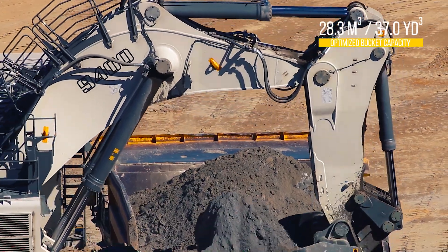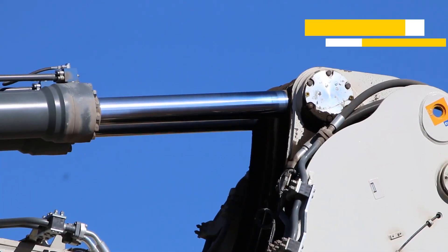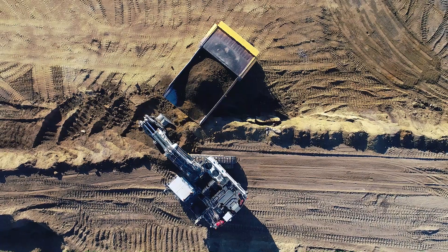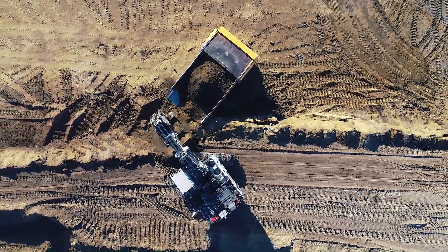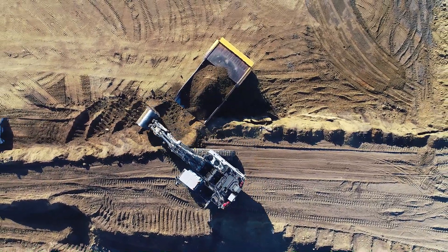They also took the extra step to develop an optimized bucket for the machine, which would get it right up to close to the maximum RSL of that machine. We've actually seen about a 40 percent gain in our production in the last three months.